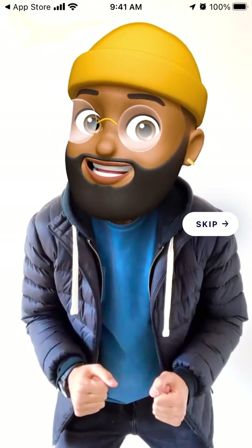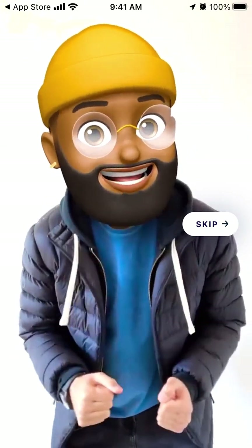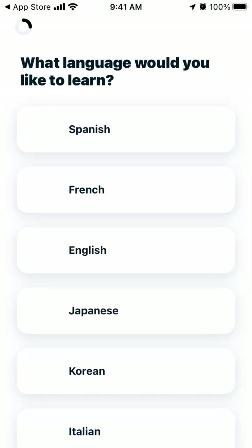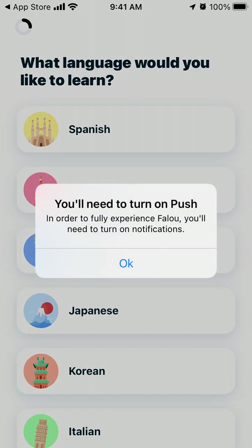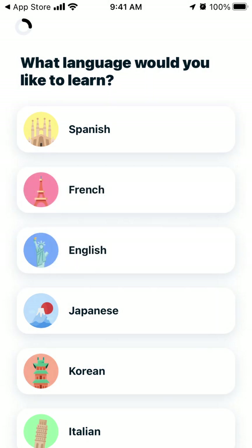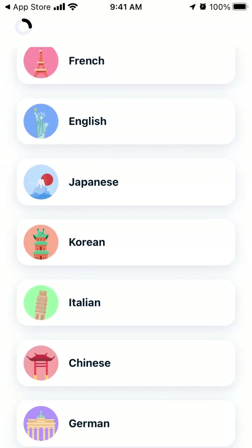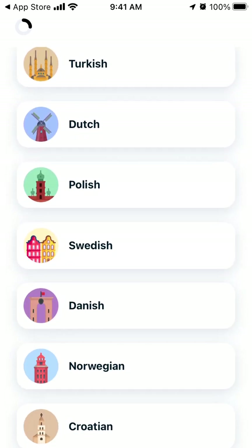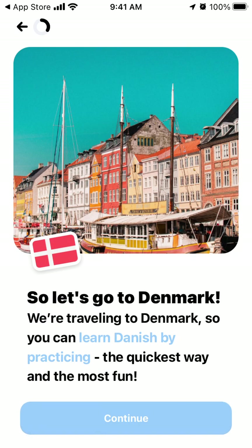Here you have your account, so you can just skip it. From here you need to allow push notifications. Then you select which language you want to learn - for example, I want to learn Danish, so let's go with Denmark.